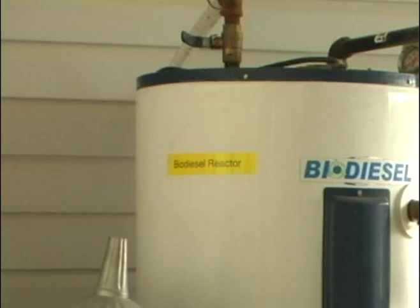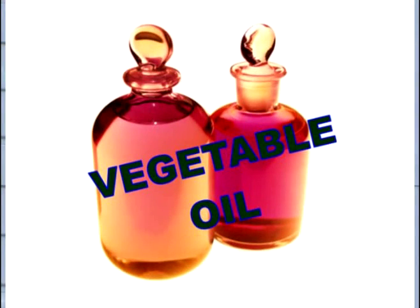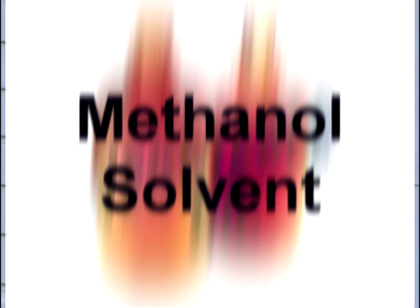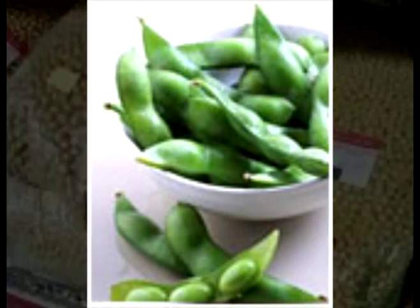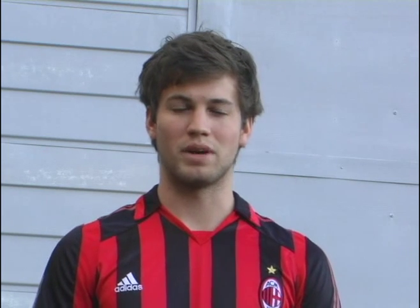Biodiesel is a biofuel produced from the reaction of vegetable oil with an organic solvent, typically methanol, and also a catalyst. Typically, virgin oils are used in industry, but the most common types are from soybean and canola seed. What I've tried to use is waste vegetable oil, which makes the overall process more sustainable as you are converting waste into energy.